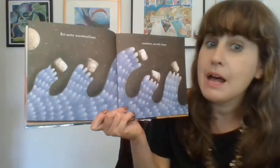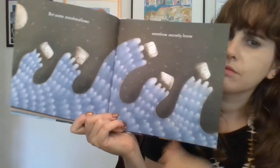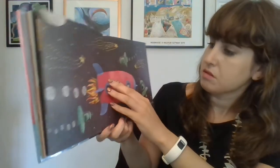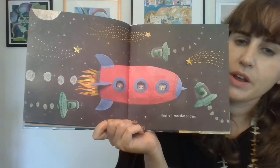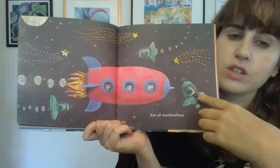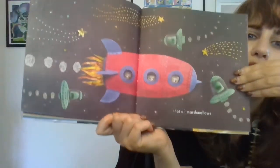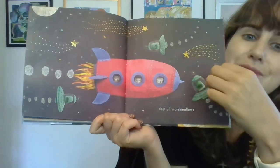But some marshmallows somehow secretly know. What do they know? Let's turn the page and find out. That all marshmallows — oh my goodness, there's a rocket ship and there's all these maybe flying saucers around here and some shooting stars. 1, 2, 3 — three marshmallows on this rocket ship.